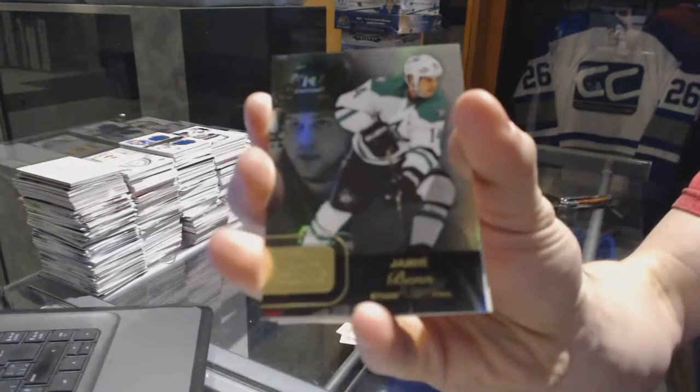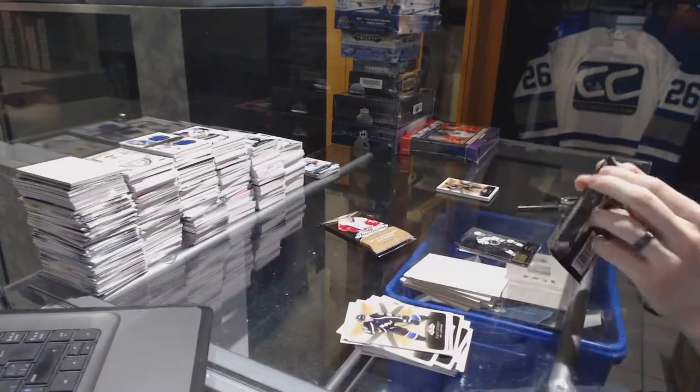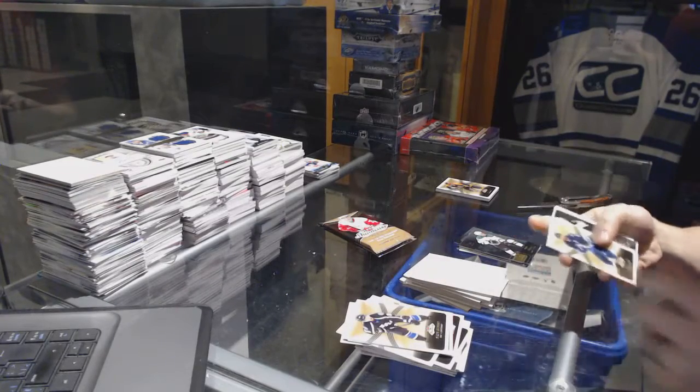Flair Showcase for the Stars, Jamie Benn. Metal Universe for the Bruins, Colin Miller.